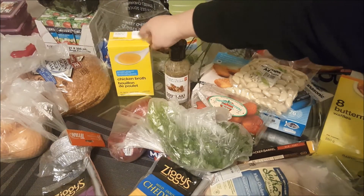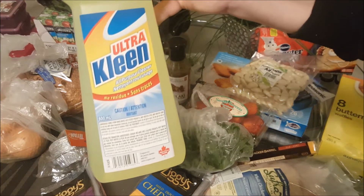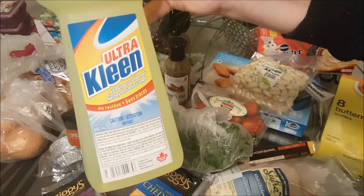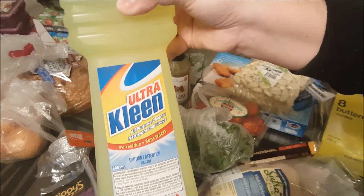We got some no-name chicken broth. There was also something sitting on a cart on clearance — it's the Ultra Clean all-purpose cleaner, and this was for 74 cents, so I thought I'd give that a try.